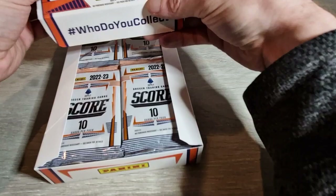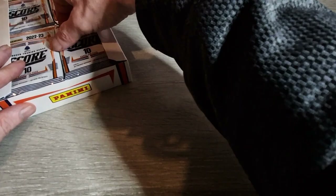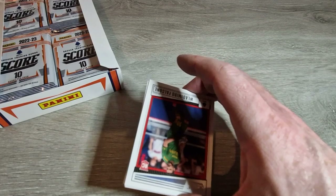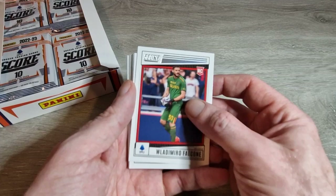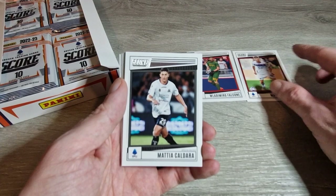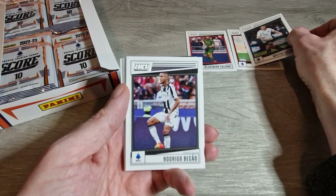Without further ado, let's get straight into this - I'm conscious there are going to be a lot of cards so I'll try and fly through the base. I've actually had this box for a week or two and just haven't had the time to do it, so I've been looking forward to this. First pack: Falconi, Vladimir... a hot rookies Koviccia - we'll keep the rookies separate from the base. We have Caldera, Bicao, Rodrigo, Mike Mignon for AC Milan, Liam Henderson for Empoli.